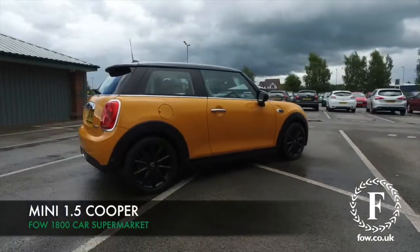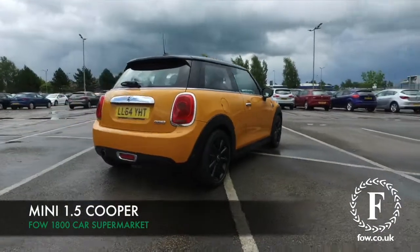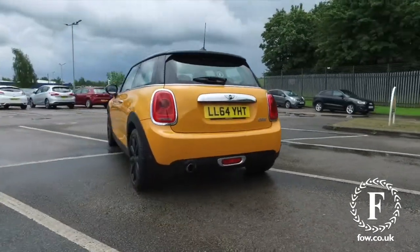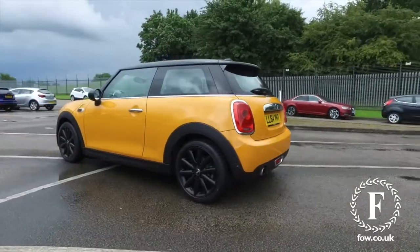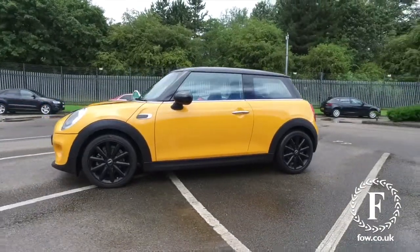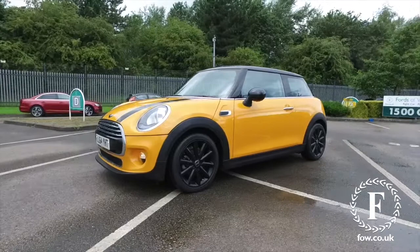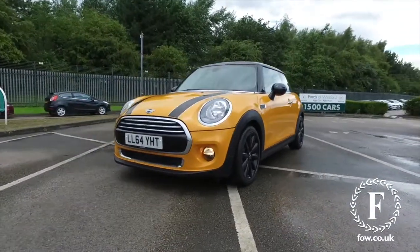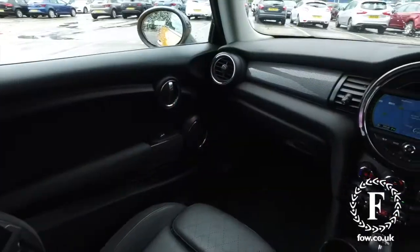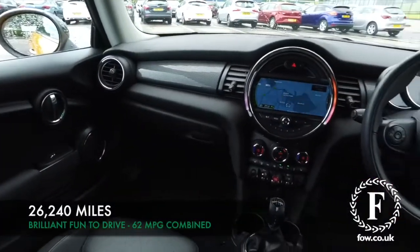Here we have a retro themed car with a retro themed colour. It's the one to go for — the Mini in orange. It's a Cooper with a 1.5 petrol engine. Really dynamic to drive, super stylish. From 2014, it's covered about 26,300 miles, so that's not too many to worry about.